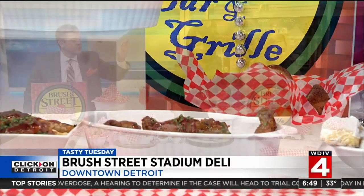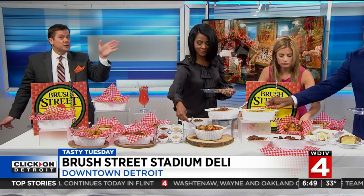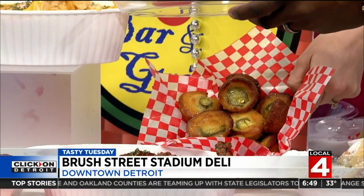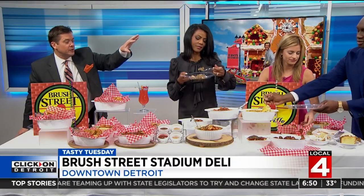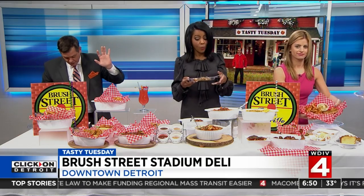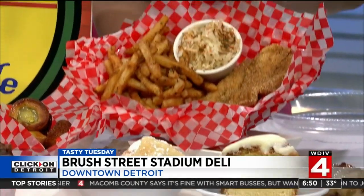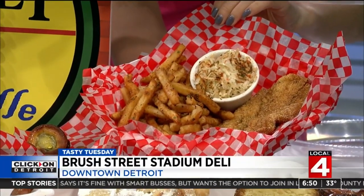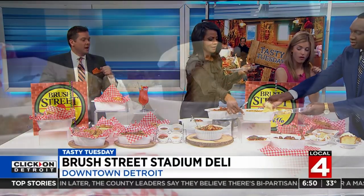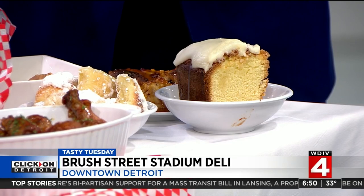We've got the bourbon wings, a little jalapeño pop cornbread — it's just deliciousness. Baked cornbread fritters with a little pop, as Mona said. Some of their desserts — and you've got the catfish basket over there as well. Tell me if this sounds good: a lime zest cake, apple rum bread pudding, beignets, and peach cobbler. Oh my gosh, amazing stuff at Brush Street Stadium Deli.